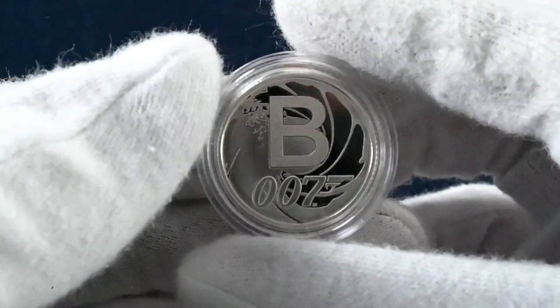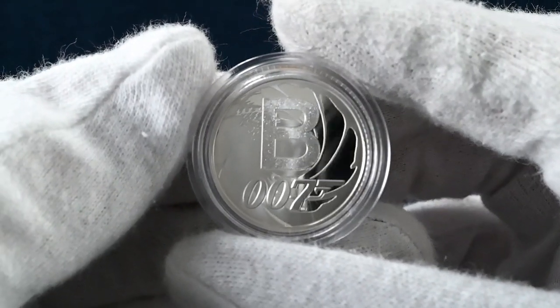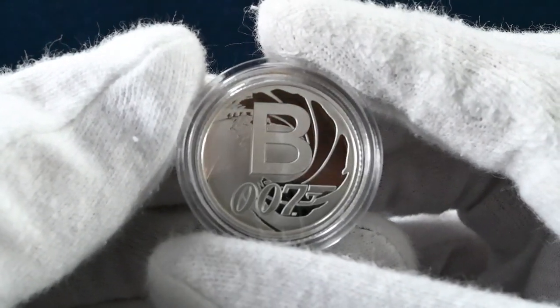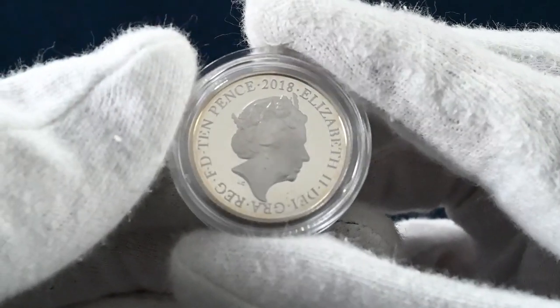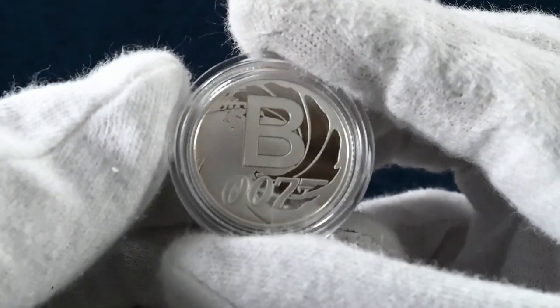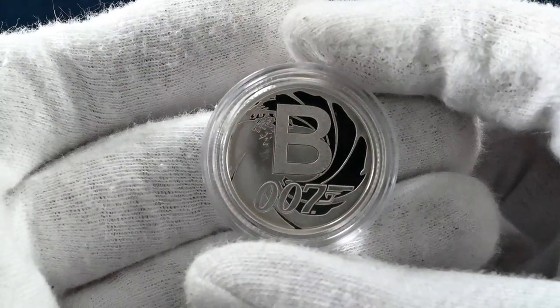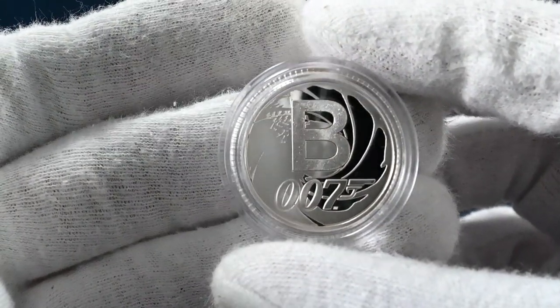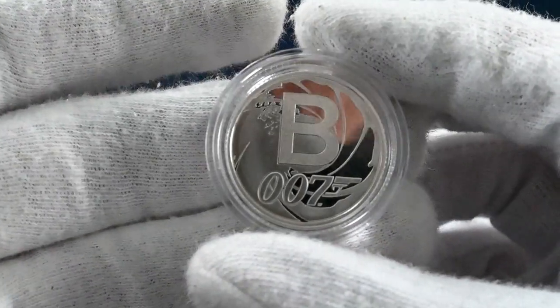Outside of this set, there's one more Bond coin worth mentioning. In 2018, the entire alphabet of quintessentially British things were minted onto a 26-coin set of 10 pences, and the B was for Bond. Again we see the 007 logo down the barrel, synonymous with the opening scenes in Bond films. This example is a silver proof version, and these coins proved to be hugely popular throughout the 2018 and 2019 runs.